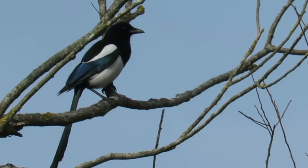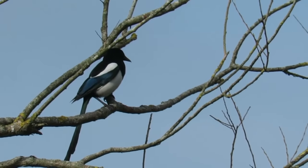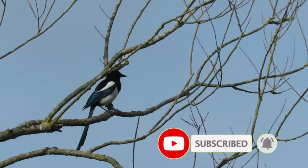There are currently around 600,000 pairs of magpies in the UK and they have a large distribution across all of Europe. They're also found in Asia and some northern parts of Africa.